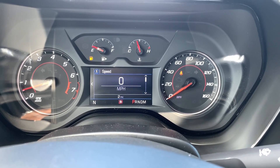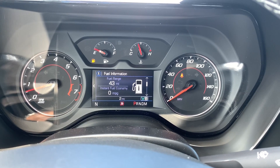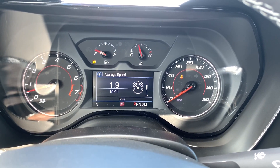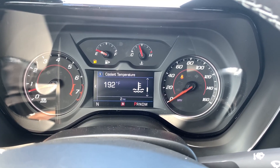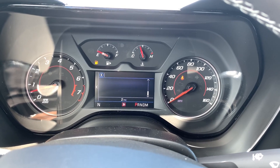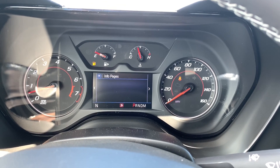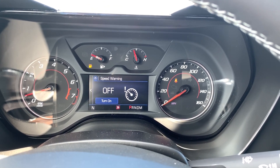On the screen you have your speed, trip A and B, fuel range, oil life, tire pressure, average speed, timer, battery voltage, coolant temperature, oil temperature, oil pressure, transmission fluid, and a blank page. You also have options such as units, you can customize your information page, and speed warning.